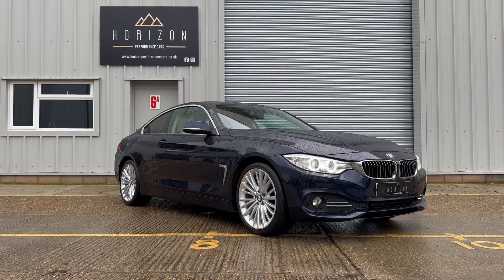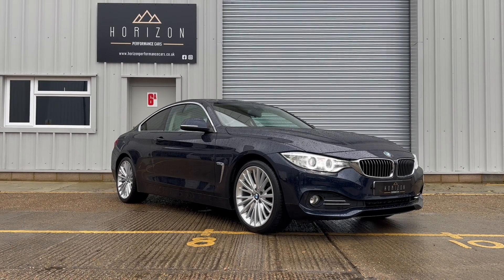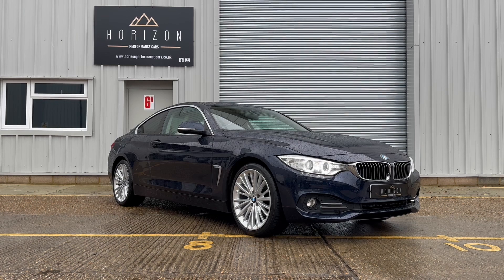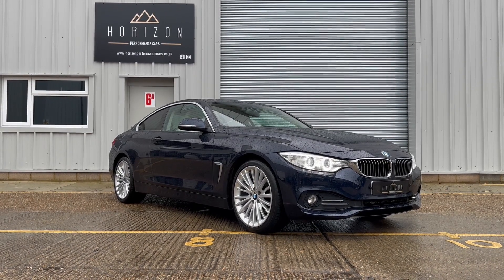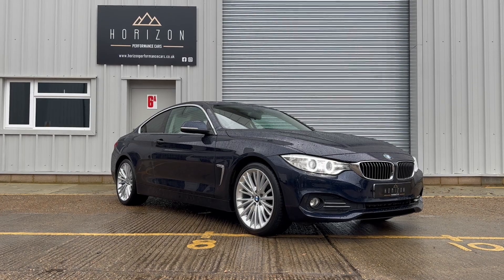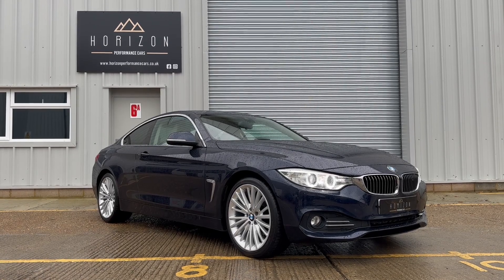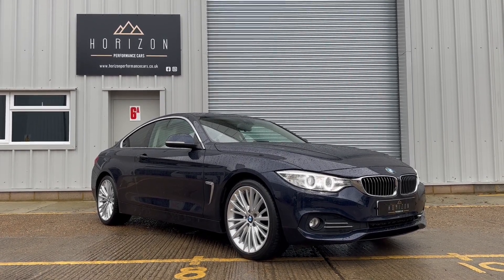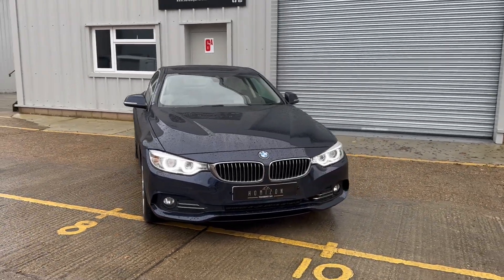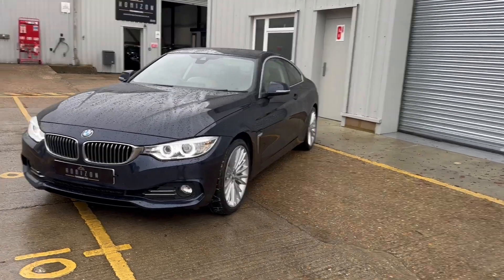The specification is top-notch as well. We've got enhanced Bluetooth, reversing camera, 19-inch multi-spoke wheels, powerfold mirrors, tinted windows, armrest, extended storage, interior comfort pack, electric memory heated seats, Dakota oyster leather, adaptive headlights, driving assistant, high beam assistant, black panel display, cruise control, drive select modes, electric windows, air conditioning, dual zone climate control, auto lights and wipers, keyless start, parking sensors, voice control and lots, lots more.